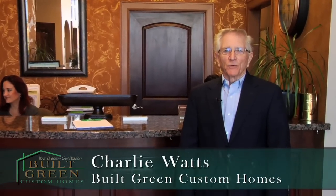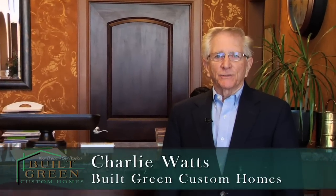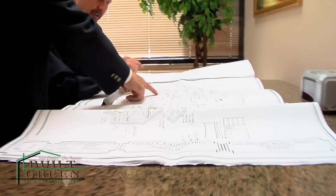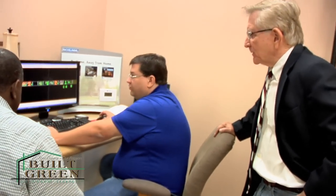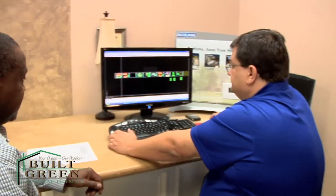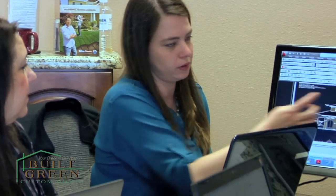My name is Charlie Watts. I'm with Built Green Custom Homes and I want to give you guys an opportunity to take a look at the folks that make up Built Green Custom Homes. Today you're going to get to see the consultants, interior designers, home plan designers, architects, and the people that actually make our program successful.